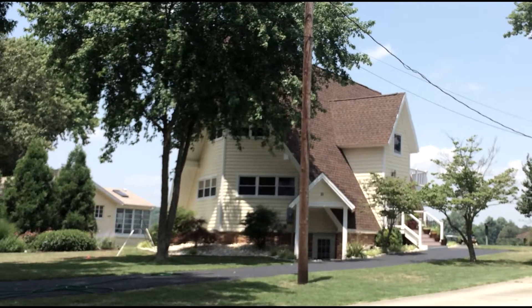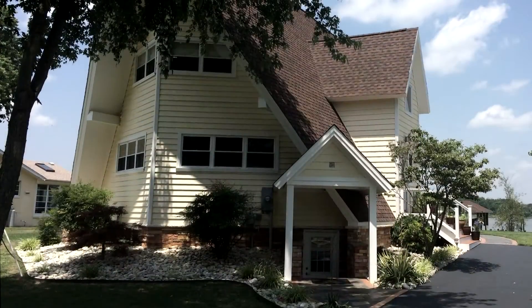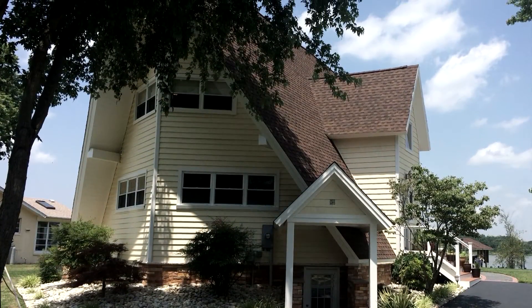40282 Waterview Drive is a beautiful waterfront home on the shores of Indian Creek in the Golden Beach community of Mechanicsville, Maryland.